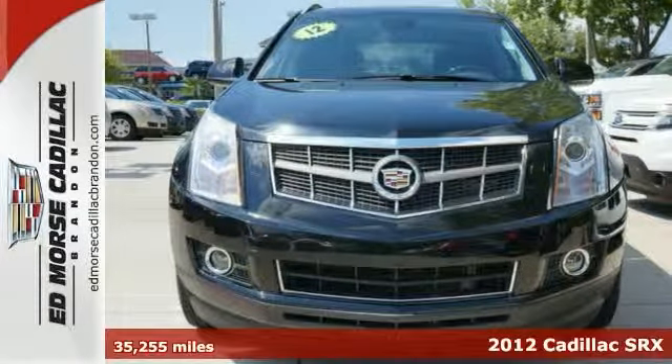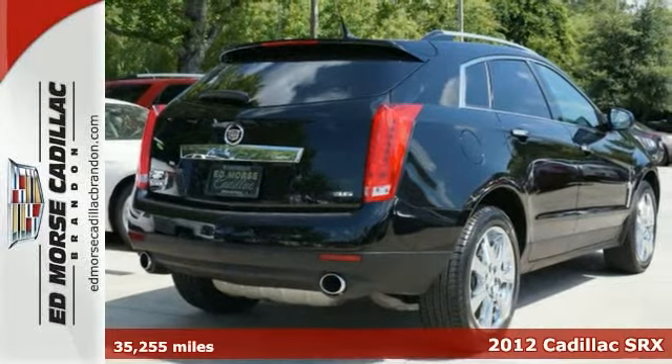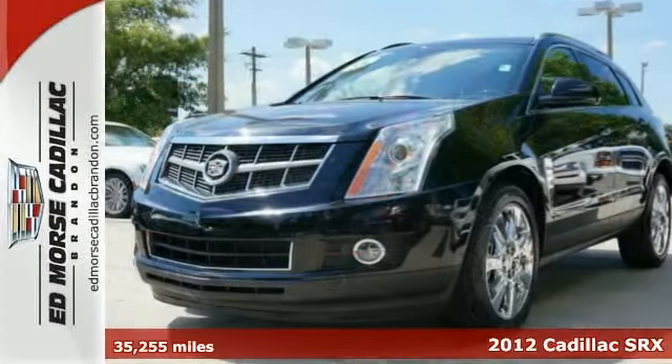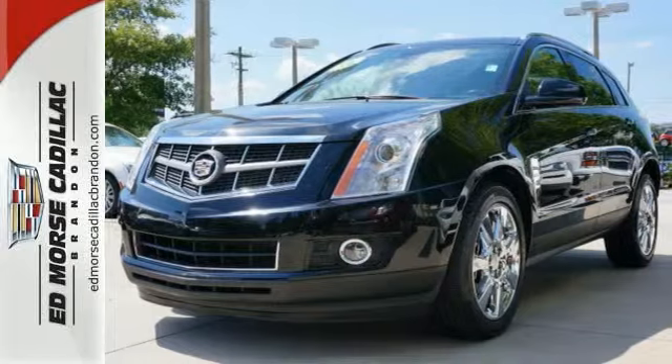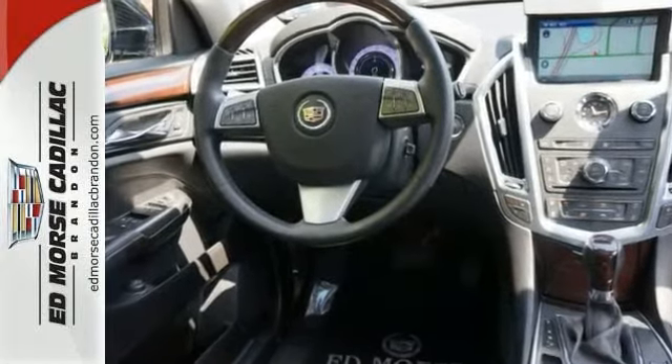This certified 2012 Cadillac SRX Performance Collection has it all. Low mileage means very little wear or tear. Drive a Cadillac certified pre-owned vehicle and you'll know your car inside and out. This one is a real keeper.